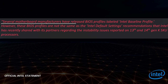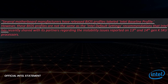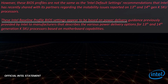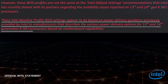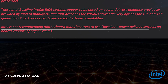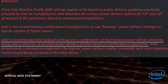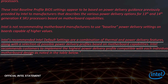Several motherboard manufacturers have released BIOS profiles labeled Intel baseline profile. However, these BIOS profiles are not the same as the Intel default settings recommendations that Intel has recently shared with its partners regarding the instability issues reported on 13th and 14th gen K-SKU processors. These Intel baseline profile BIOS settings appear to be based on power delivery guidance previously provided by Intel to manufacturers describing the various power delivery options for 13th and 14th generation K-SKU processors based on motherboard capabilities. Intel is not recommending motherboard manufacturers to use baseline power delivery settings on boards capable of higher values. Intel's recommended default settings are a combination of thermal and power delivery features, along with the selection of possible power delivery profiles based on motherboard capabilities. Intel recommends customers implement the highest power delivery profile compatible with each individual motherboard design as noted in the table below.